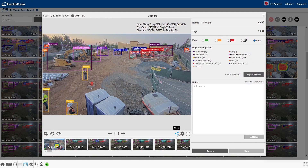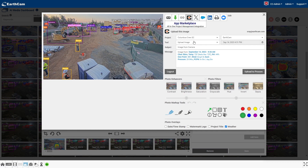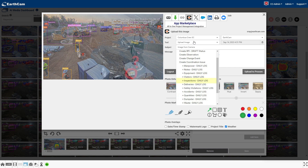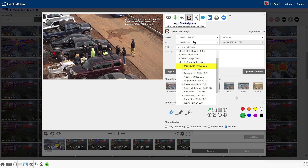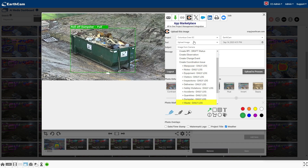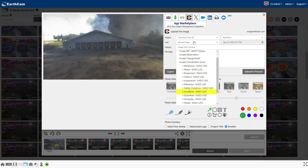Through the SHARE model, you can now add essential visual evidence to 100% of Procore's image-ready daily log sections — everything from inspections to manpower, notes, waste, delivery, and accident entries.